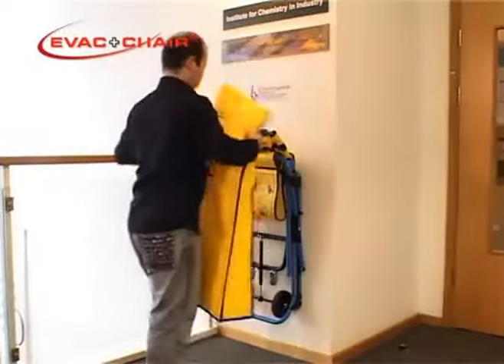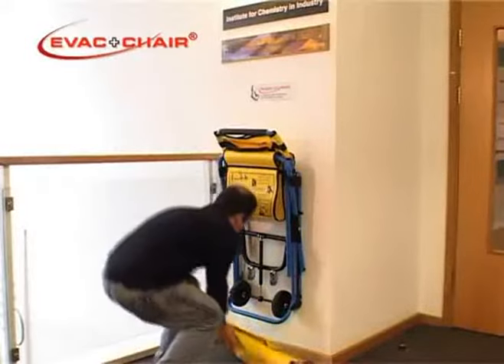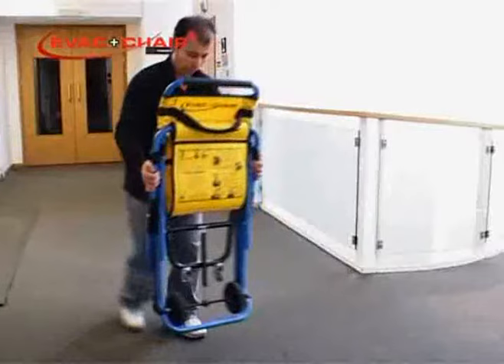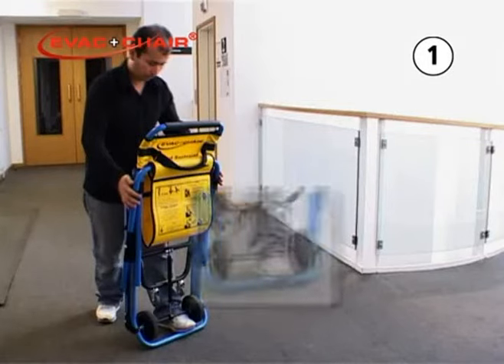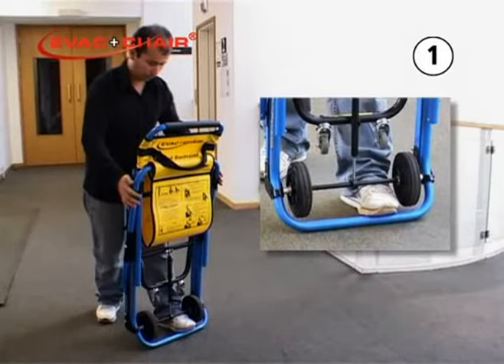There are six simple steps to prepare the EVAC chair for use. Step one: while standing behind the EVAC chair, hold it upright and rest one foot on top of the blue base frame crossbar to steady the chair.